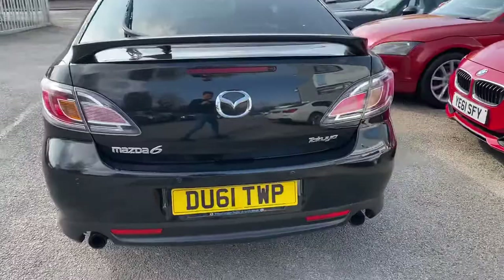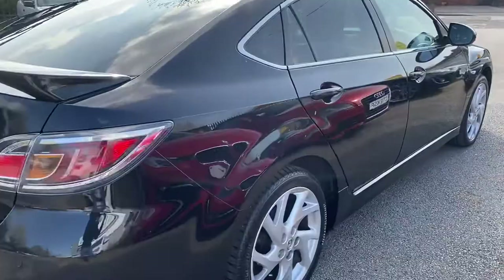It's the 2 litre petrol. I've never driven one of these before — they're really nice to drive. Nice and nippy.